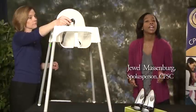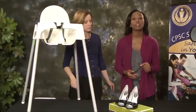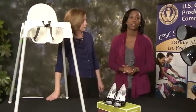They sure can. In fact, Ikea has received eight reports worldwide of incidents, including three reports of children falling from the chair and receiving injuries.